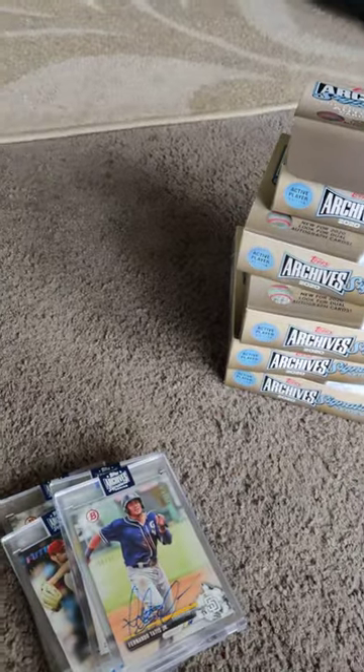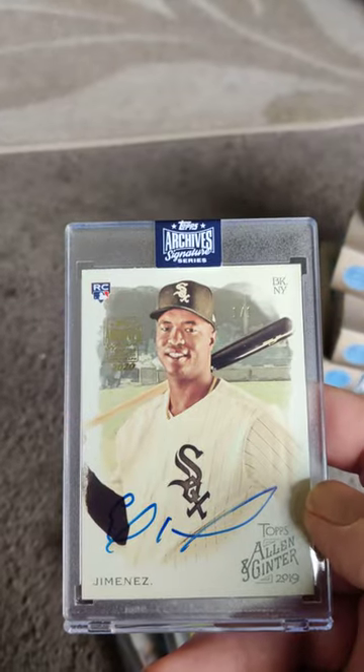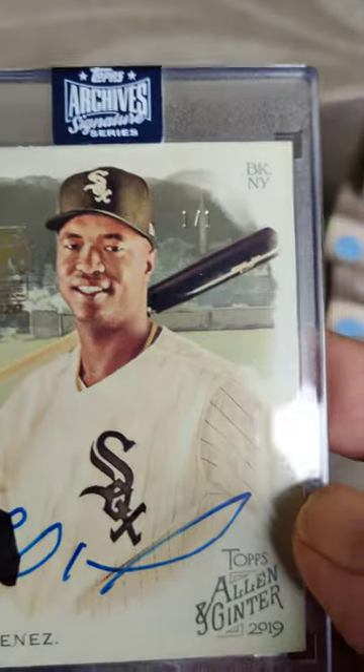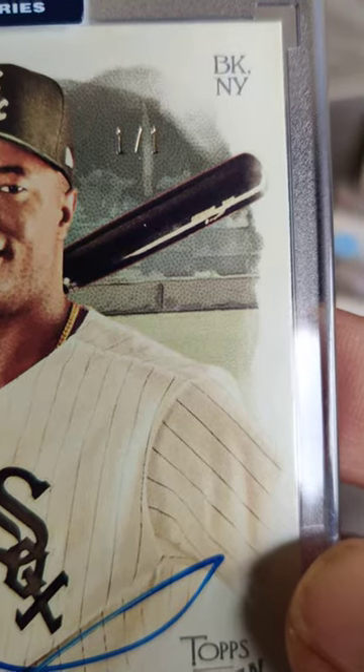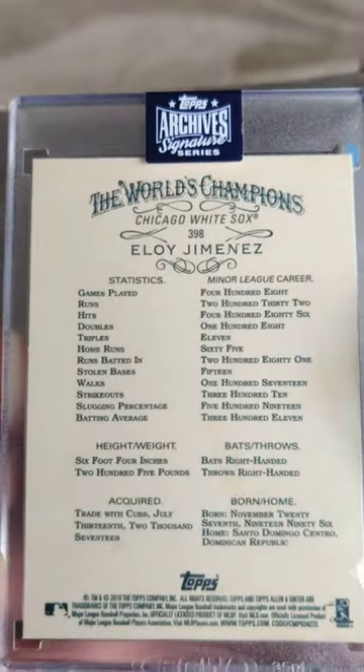And the last card — Eloy Jimenez, one of one. Are you kidding me? How awesome is that? Way so cool.